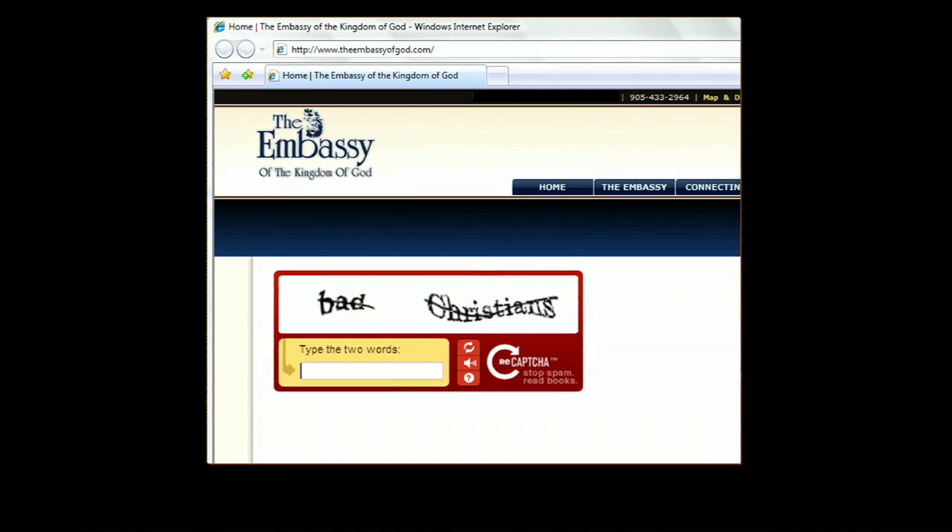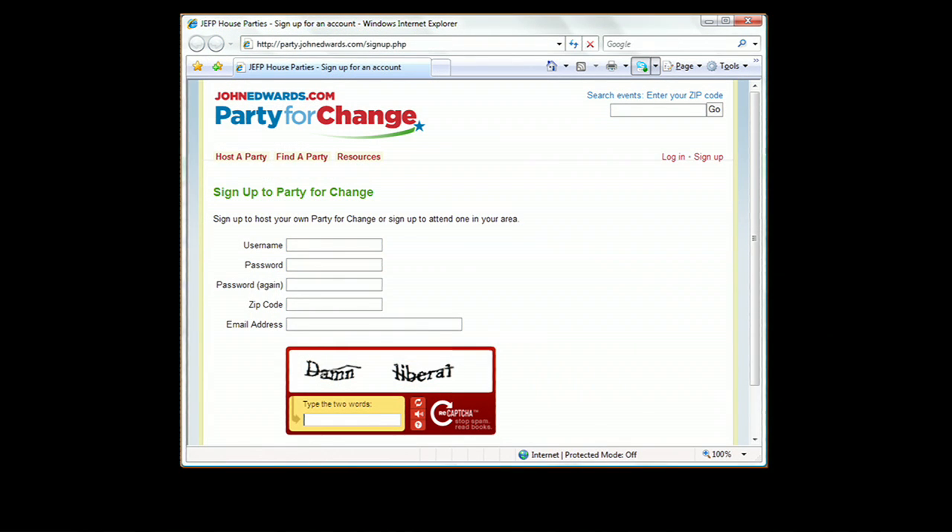Oops. Here's another bad one: JohnEdwards.com. So we insult people every day.